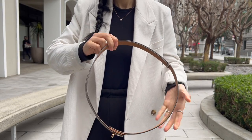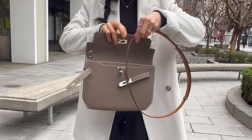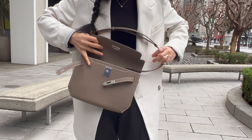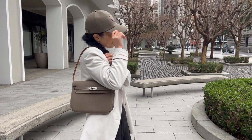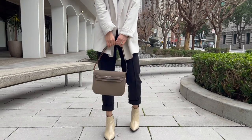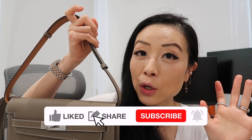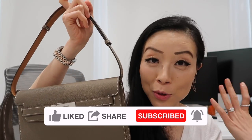Because my Kelly belt has a one-size-fits-all system, you can easily adjust the length. Since my bag is also in Etoupe, I open up the loop and put it through the Kelly Depeches bag — and look, it becomes a shoulder bag. How chic is that! You can also just carry it as a top handle bag. I'll make a dedicated video covering even more ways to style it, including crossbody and other methods.